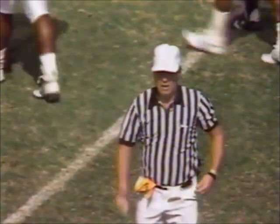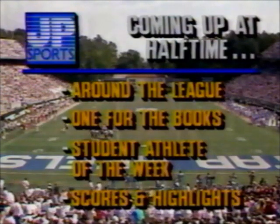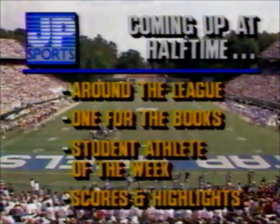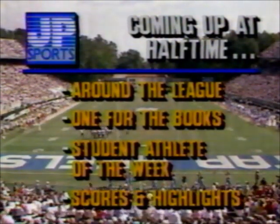Second down coming up, 51 seconds at halftime. Mike Hogwood with one for the books — we'll have our student athlete of the week, scores and highlights. Scores of other games going on around the country and highlights of this matchup, which has been a good one.